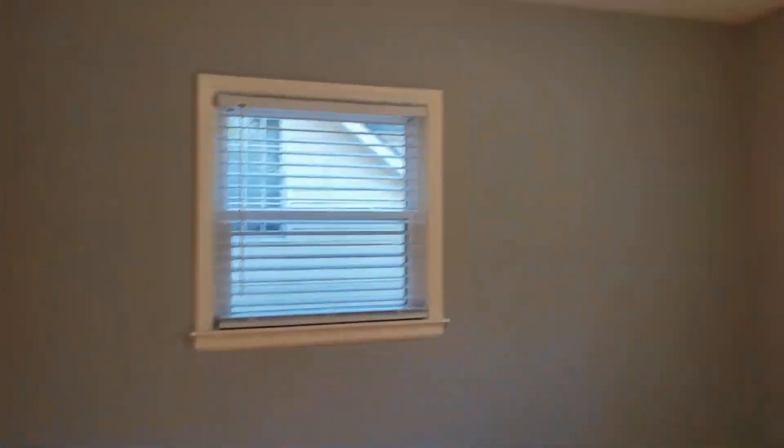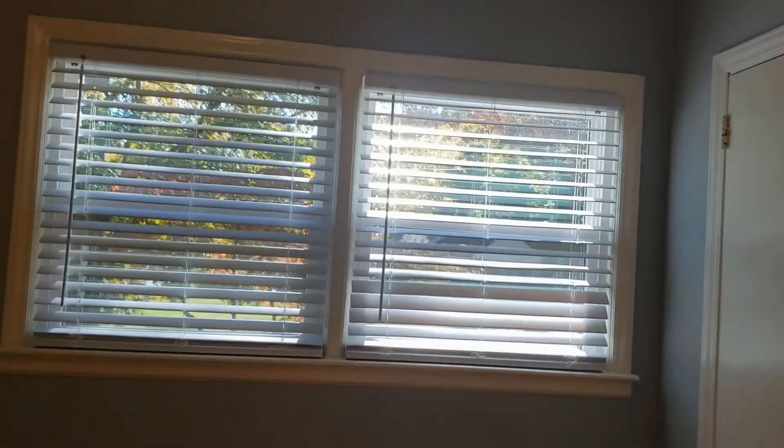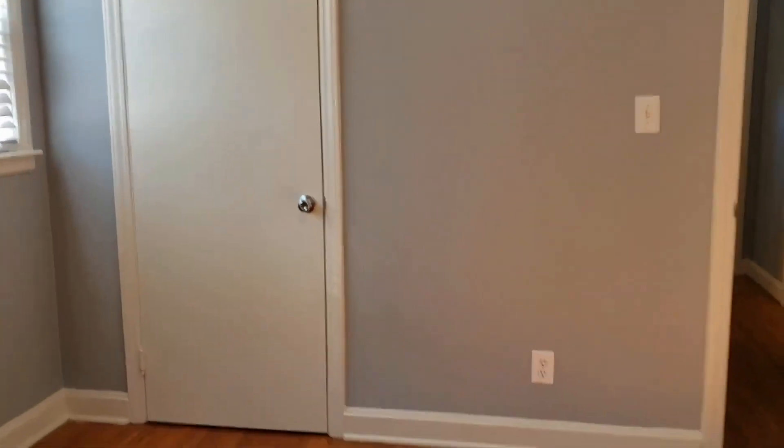The last bedroom, bedroom number three, comes with three windows also. Full wood blinds. And a nice amount of closet space.